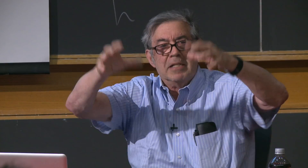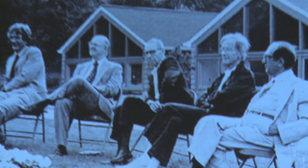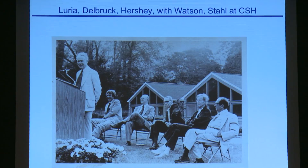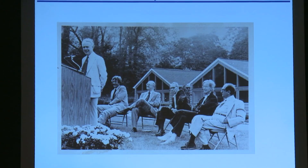Edgar was a part of the historic phage group — he was Max Delbrück's protégé. Max was the head of the group, then Bob Edgar, then us graduate students. The phage community was Caltech, Geneva, Cold Spring Harbor, a few other places. Every summer people gathered for the Cold Spring Harbor phage meeting. There's Delbrück, our own Salvador Luria, Hershey, Jim Watson, Frank Stahl. I was in the back washing pipettes for the phage course. It was a very exciting time — the golden age of molecular biology. I was very lucky to come along at the right time.